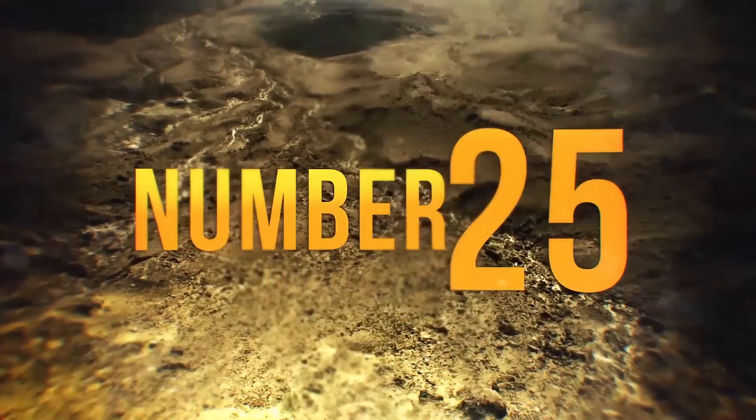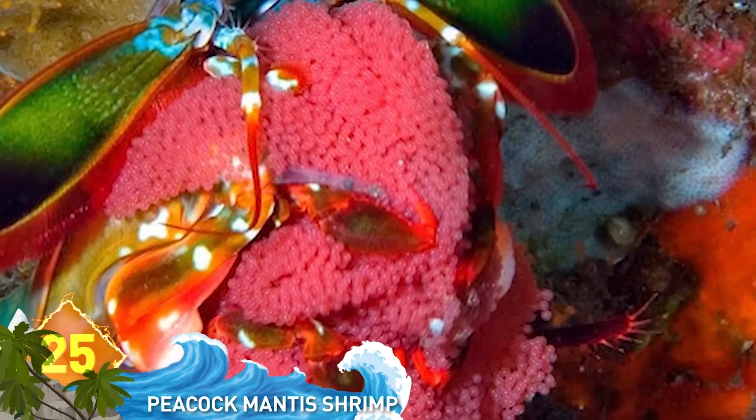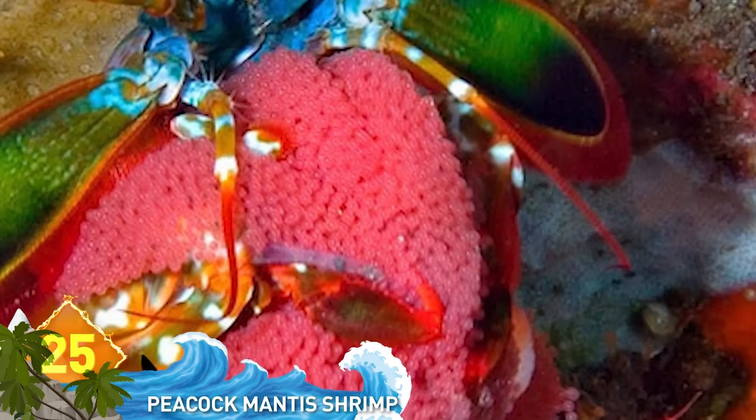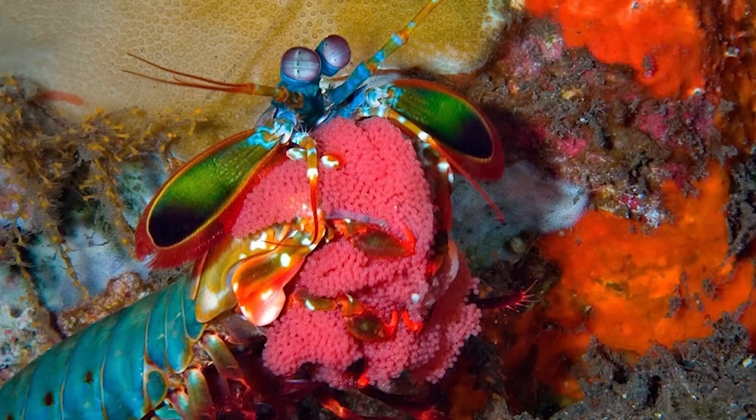25. The Peacock Mantis Shrimp with Eggs. Sounds like an order for lunch, but this creature puts on quite a colorful show with hallucinogenic colors. It's all real, even if the colors are unreal.